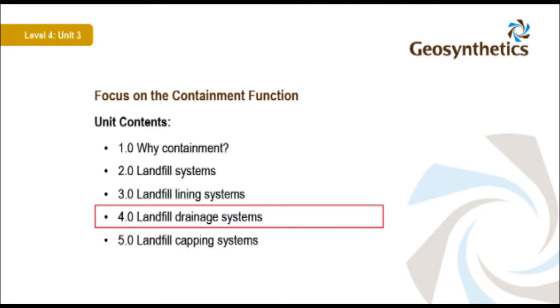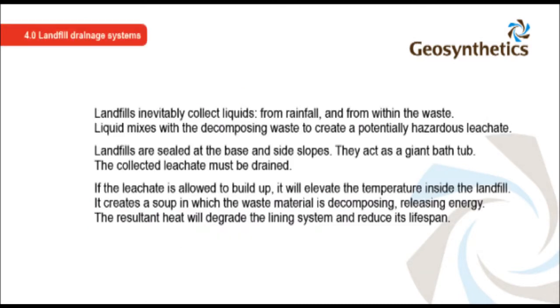Landfill drainage systems: landfills inevitably collect liquids from rainfall and from within the waste. Liquid mixes with the decomposing waste to create a potentially hazardous leachate. Landfills are sealed at the base and side slopes and act as a giant bathtub, so the collected leachate must be drained. If leachate is allowed to build up, it elevates the temperature inside the landfill, creating conditions in which waste material decomposes and releases energy. The resultant heat will degrade the lining system and reduce its lifespan.